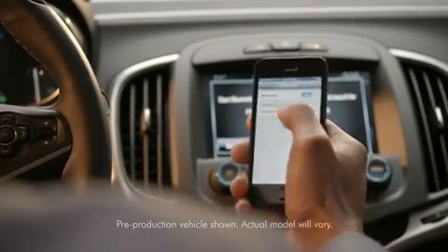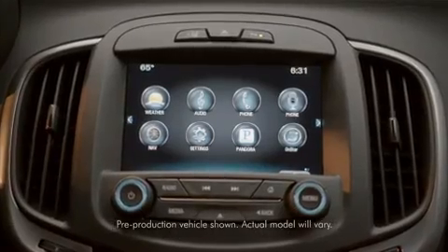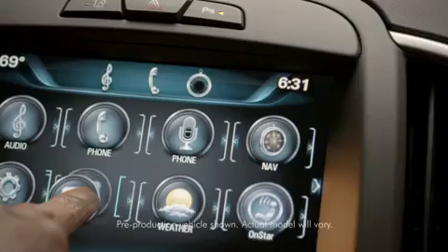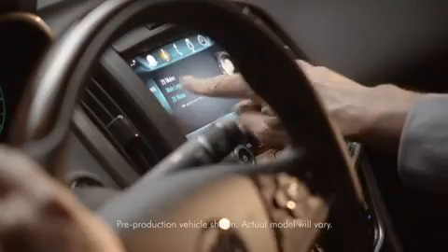Simply pair your smartphone to customize your experience. An 8-inch, high-resolution, color touchscreen lets you see your media clearly. And drag and swipe gestures let you easily customize your content.